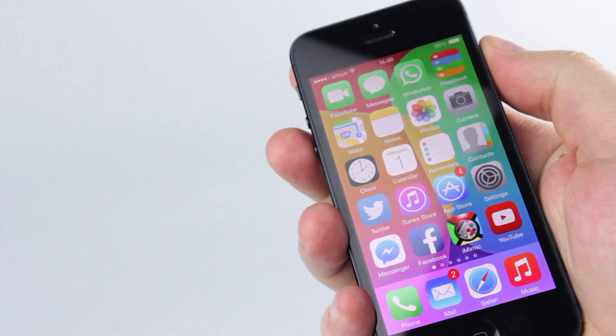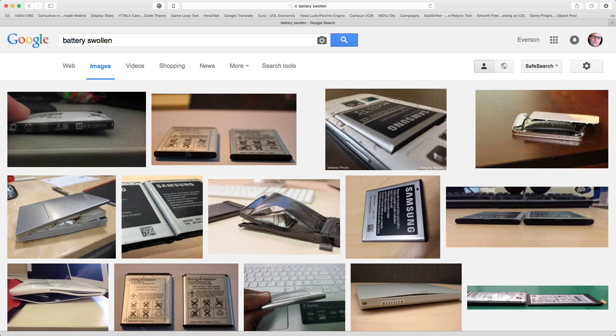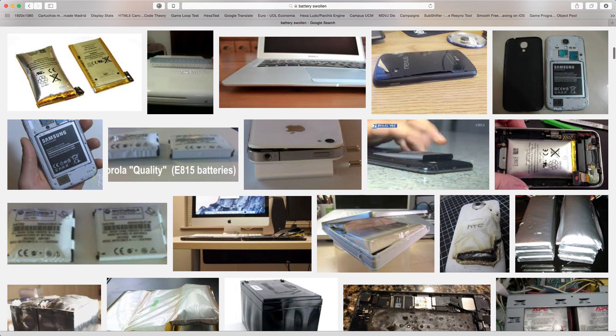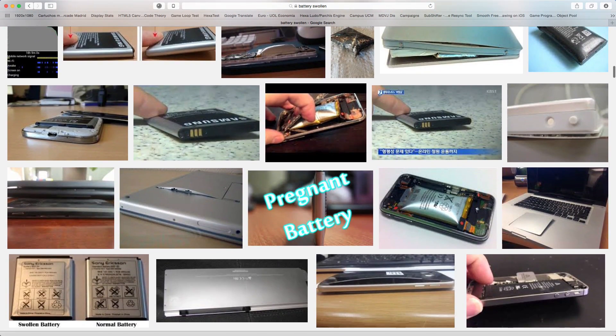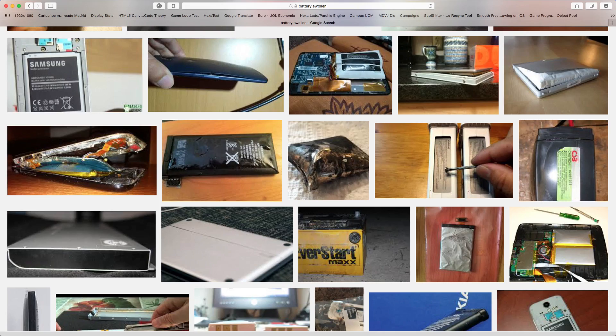Can it happen to your iPhone? Search the web for swelling battery. It's not that common, but yes, it can happen. In fact, it happens to all brands of phones, notebooks, everything. And it gets out of hand very quickly, with a real risk of fire or even explosion. It must be dealt with immediately.